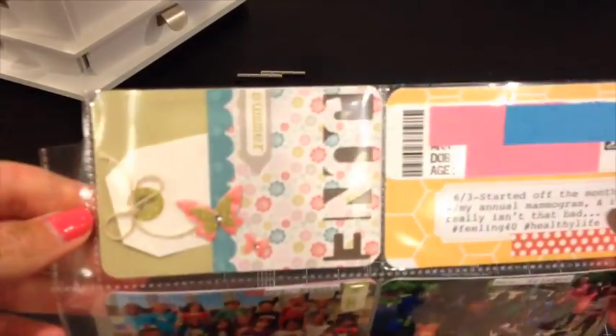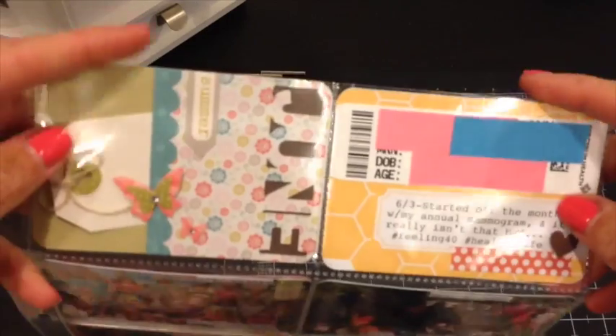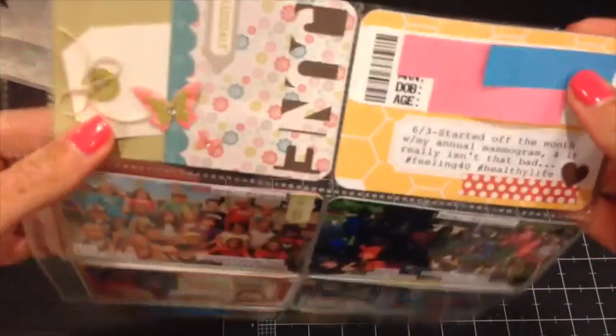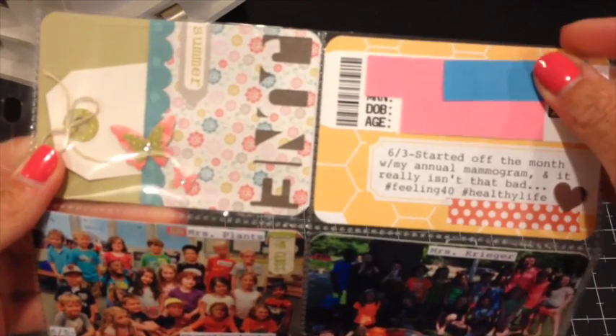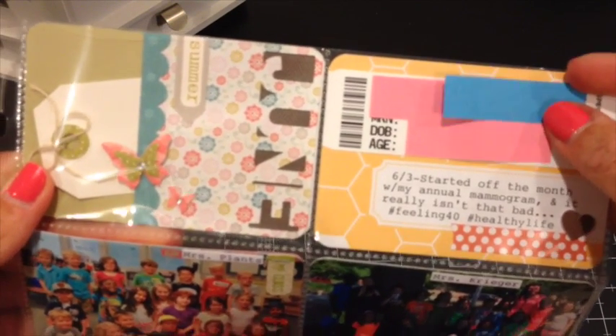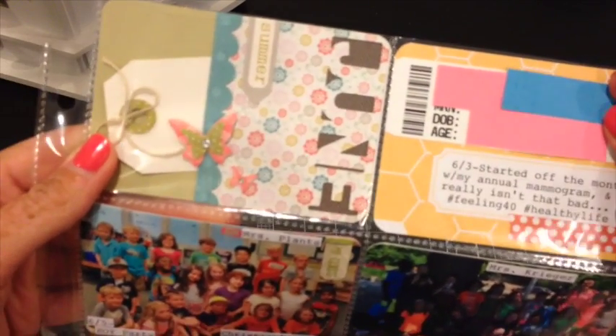I have my light off so hopefully the glare is down to a minimum. As most of you know, if you've been following my Project Life for a while, I use the Hobby Lobby Paper Studio sleeves — they're like baseball card size.